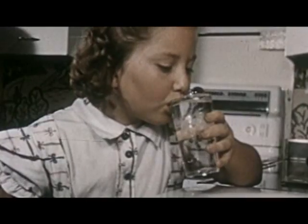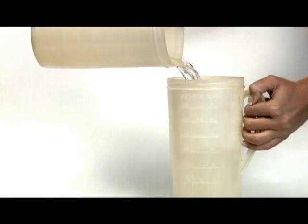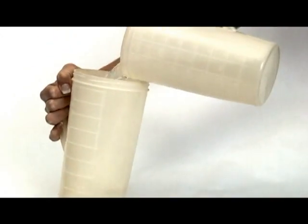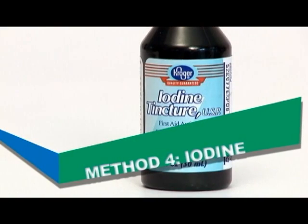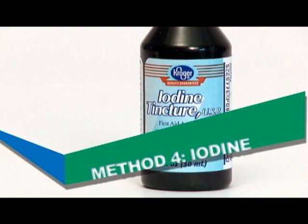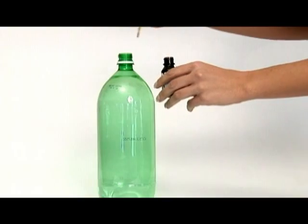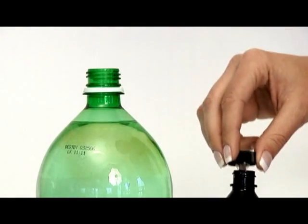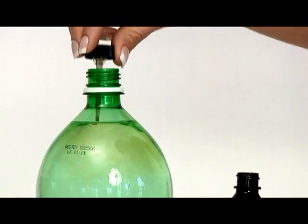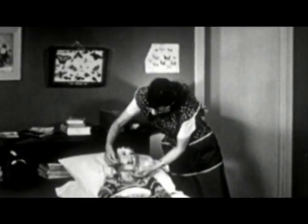If the water has too much of a chlorine taste, expose the water to the air for a few hours or pour between two clean containers several times. Like chlorine, iodine tincture can be used to purify water. First, read the label and make sure it says 2% iodine. Apply eight drops per liter or quart, or about 28 drops per gallon. Iodine purification should only be used as a last resort because continual use over a few days will cause health problems.